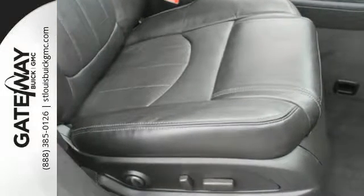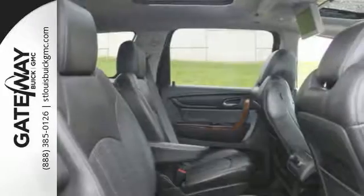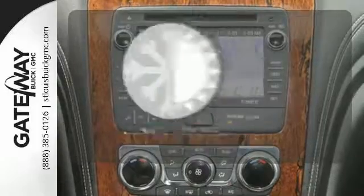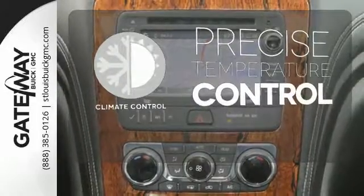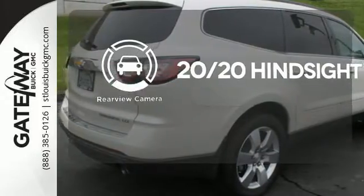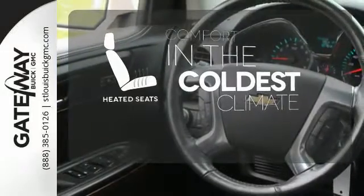It is packed with safety features including stability and traction control, multiple airbags, and an emergency communication system. Select the perfect temperature with climate control. See objects previously out of sight with the rear view camera. The heated seats keep you comfortable no matter how cold it is.